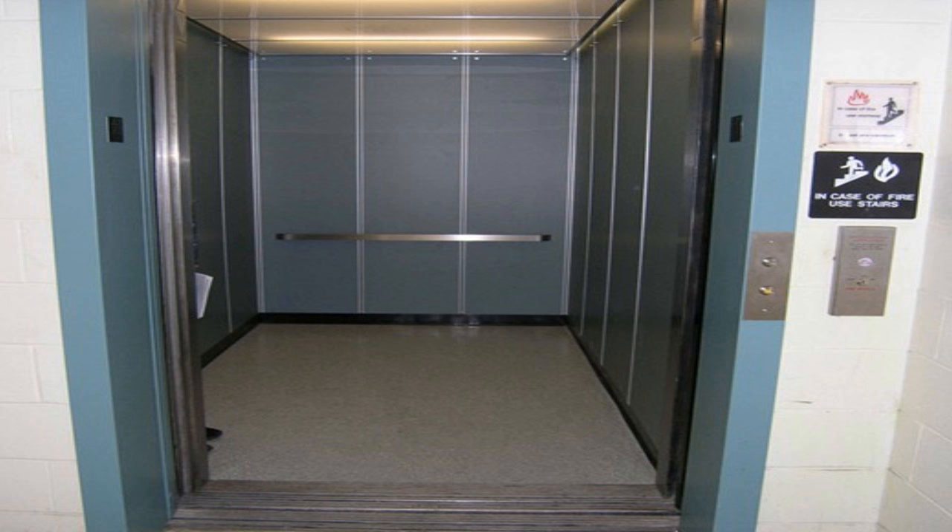Furthermore, SCP-636 periodically moves to the third sub-basement level on its own. Upon its return to the ground floor, the elevator car has occasionally contained anomalous objects, as documented below.